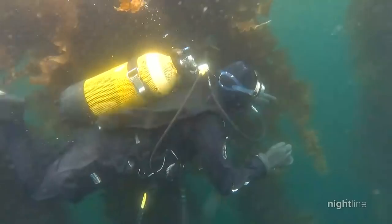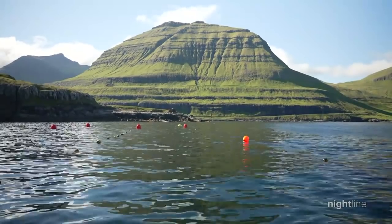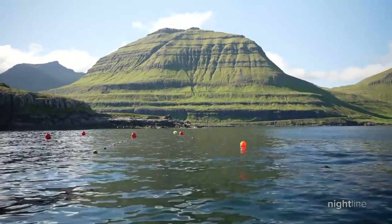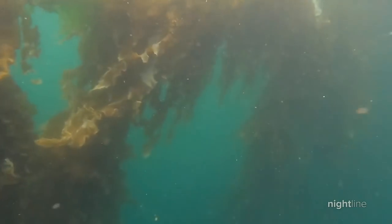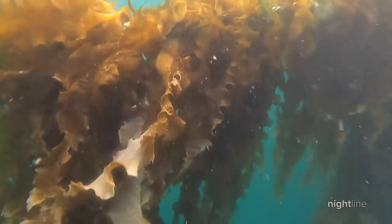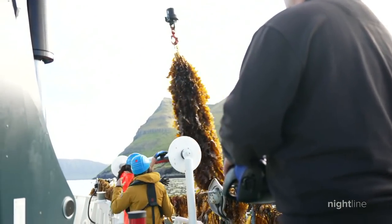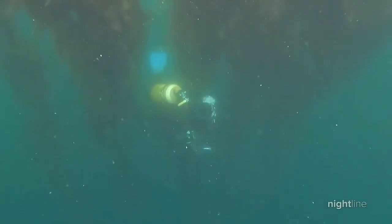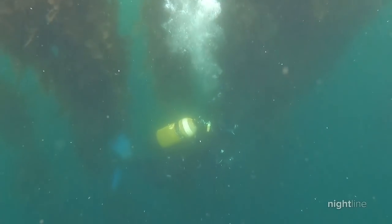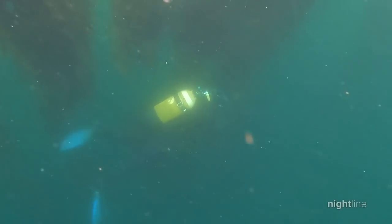Each line hangs 40 feet down into the ocean, but from above all you can see are small buoys. Beneath the waves, this massive farm produces as much product, yard for yard, as a potato farm would. There's a strong interest among millennials for products that are sustainable and healthy, and this resource is both. Unlike traditional farms, seaweed farms don't compete with other resources on land — they don't need fresh water to grow and they don't require pesticides, fertilizers, or antibiotics.